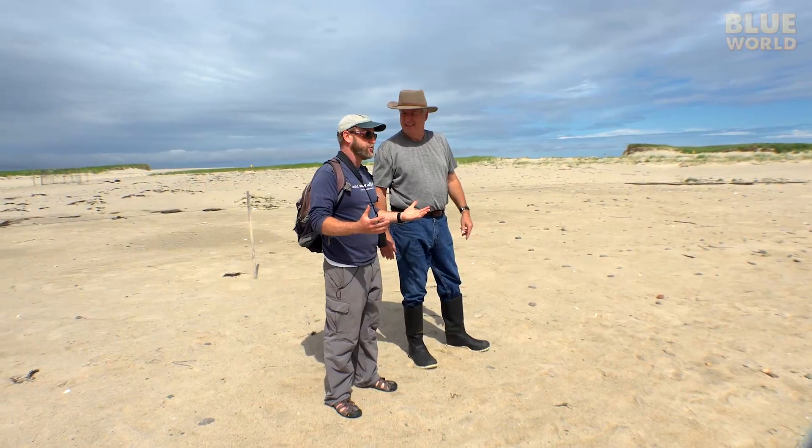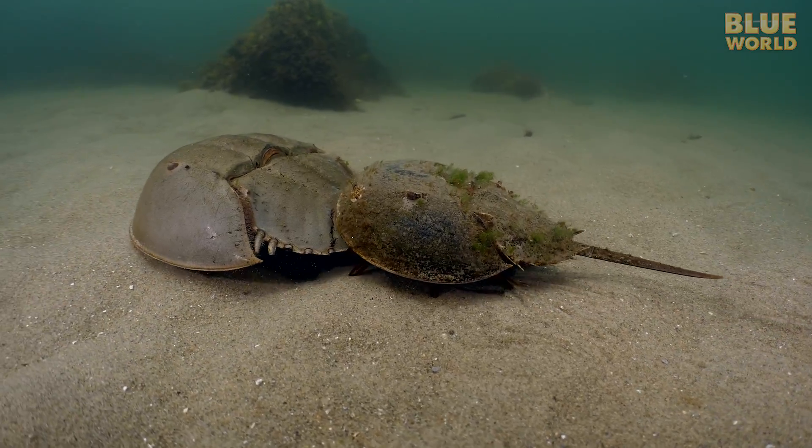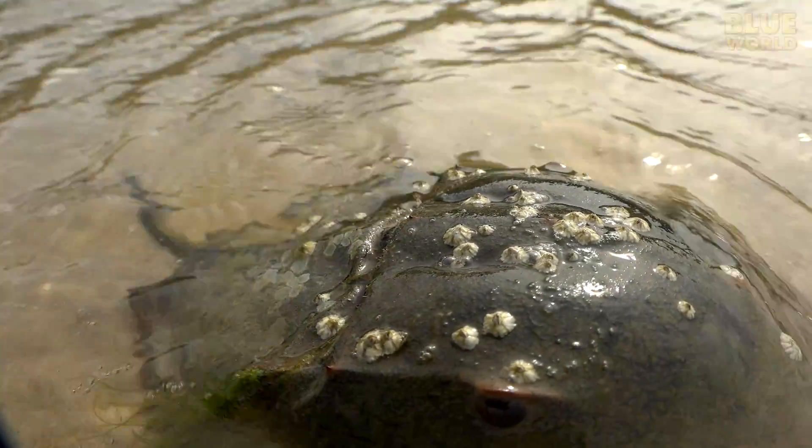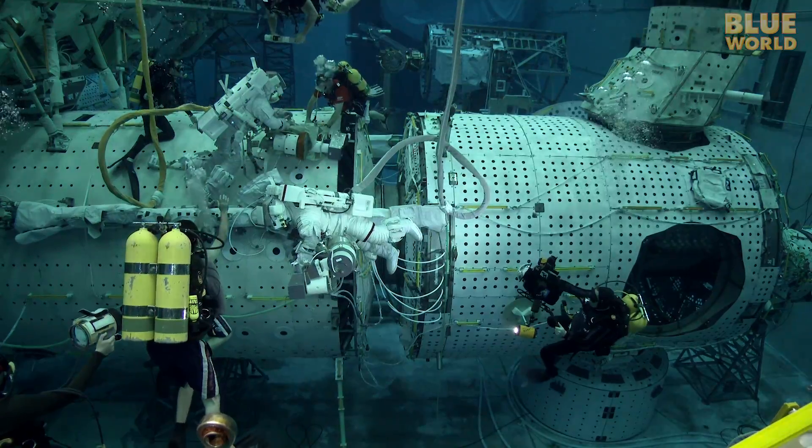Coming up, cameraman Tim makes his debut as a Blue World correspondent as he investigates one of the oldest animals in the ocean, the horseshoe crab. Welcome to Jonathan Bird's Blue World.